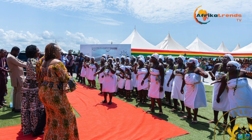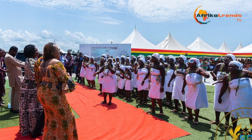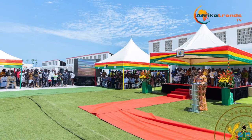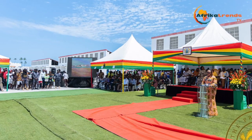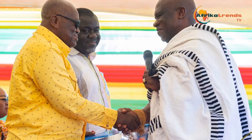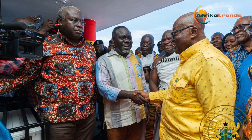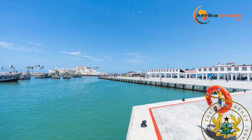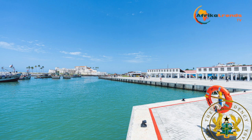The central regional minister, Mrs. Justina Marigold, added that the fish industry remained a key contributor to Ghana's economy, providing food security, alleviating poverty, and creating health and jobs, with 70% of people in the region engaging in fishing and farming. She was hopeful that the facility would ease unemployment challenges and improve livelihoods along the 138 coastlines.